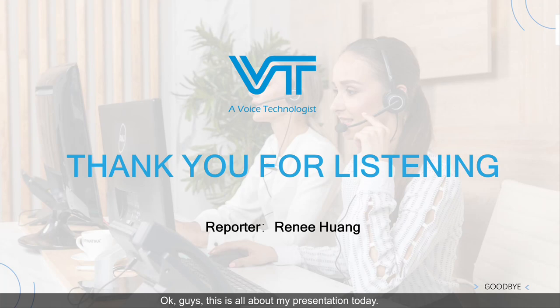Okay, that is all about my presentation today. Thanks so much for listening and watching. See you next time.